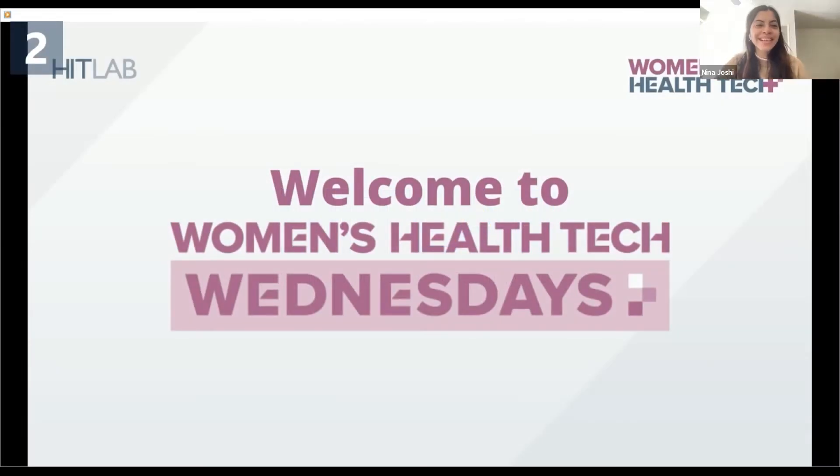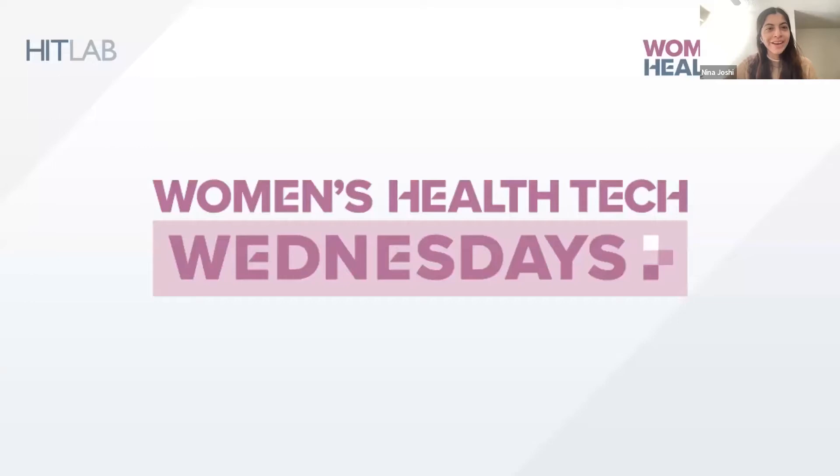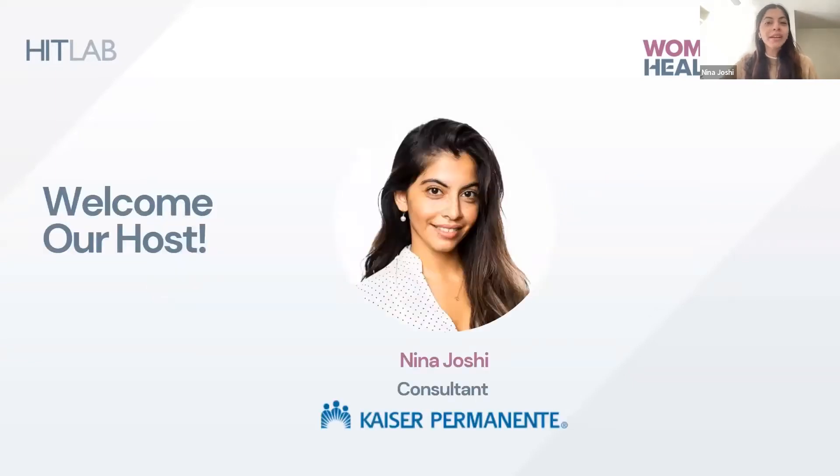Hello everyone, and welcome to another episode of Women's Health Tech Wednesdays. My name is Nina Joshi, and I am very excited about our guest today, Kiran Suryadevara, Director of Product Management at Rune Labs. During this episode, we are going to learn more about her journey and how teams can incorporate more clinical insight into their product development. We love audience questions, so please write them below and we will try to get to them at the end. Welcome, Kiran — thanks so much for being here today. Thanks for having me, great to be here.